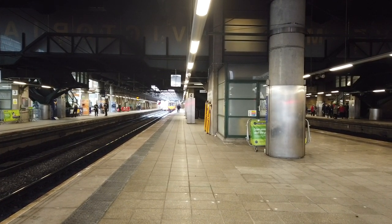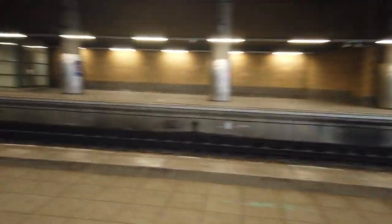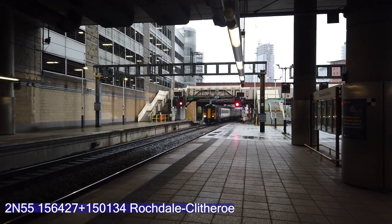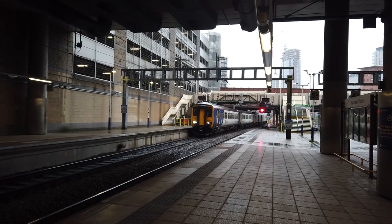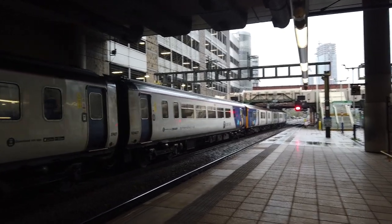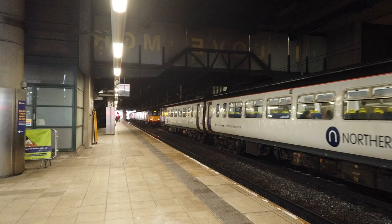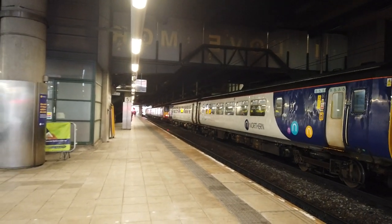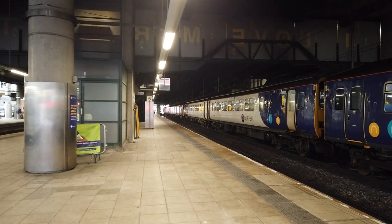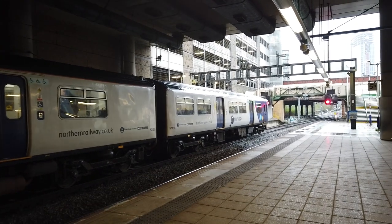We've got a confusing situation going on here. There's a 156 coming in, which is bound for Clitheroe — that's 156427 — and that is going to arrive on the same platform as the Clitheroe to Rochdale service. This confuses me, and I'm a rail enthusiast — what are the rest of the general public going to think? It looks like it's just one long train but it's not. This is 151134 at the rear as well, by the way.